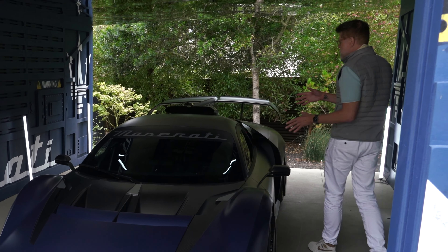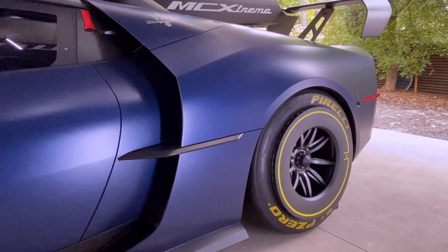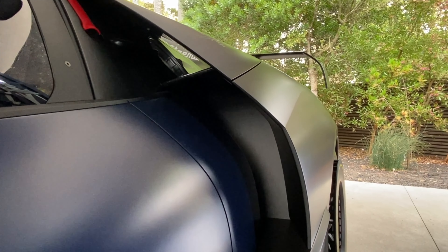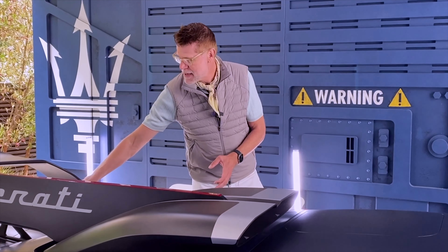You can really see the dramatic aerodynamics for the rear part. You have all these openings here. The lower part is providing air to the rear wheel for brake cooling. The central part is providing intercooler cooling for the engine. And then the upper part is funneling the air and directing it on the lower aerodynamic deck.